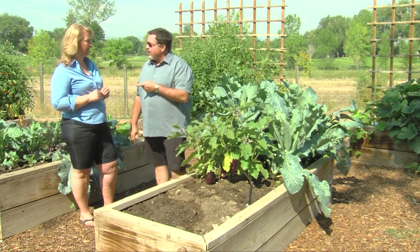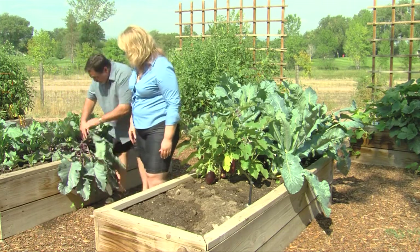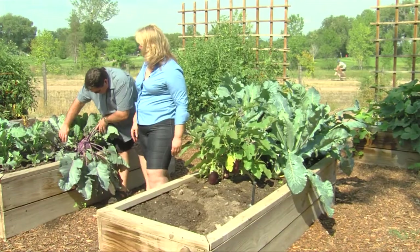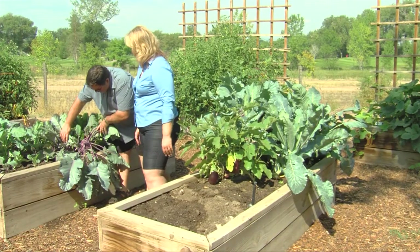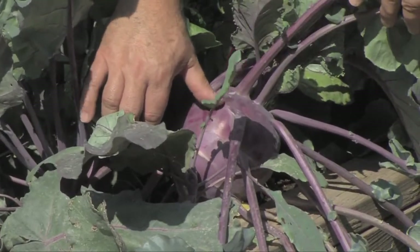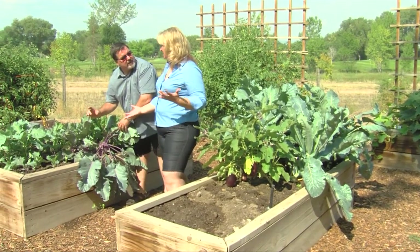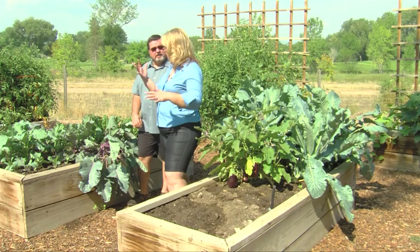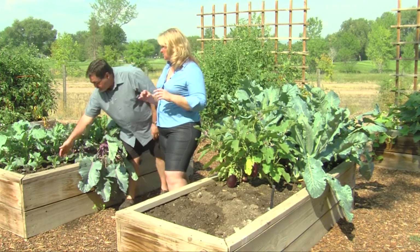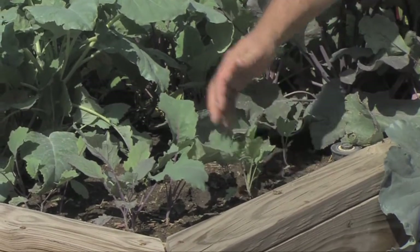And speaking of gone past, right behind you is a kohlrabi that has definitely gone past. It looks almost sci-fi — it's huge. This is going to be all full of stringy fibers and woody and just not very good eating. You want to get these things while they're about the size of a tennis ball or smaller. What's kind of nice about these gardens is knowing that they're trying to educate people. We also have some small fall crops that have obviously been planted for some new vegetation. Here are some baby kohlrabis right here that they've put in the ground. You can see them at various stages of growth.